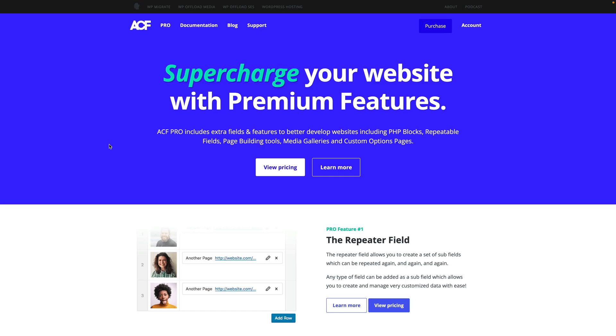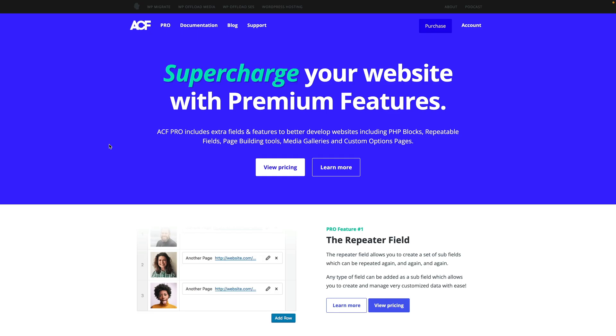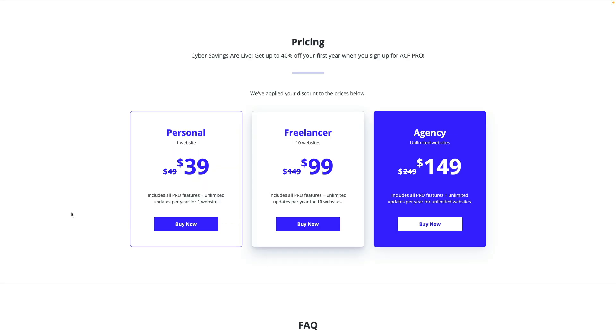Now while Metabox is a fantastic proposition with a really solid background, I generally tend to prefer Advanced Custom Fields Pro. I've been using this for many years and there are lots of tutorials on the channel — it's a very well-supported platform. If you want up to 40% discount, now is probably the best time to grab it. The personal plan gives you $10 off, but going up to the agency plan, which covers unlimited websites, this is where you get your 40% off and the biggest saving.